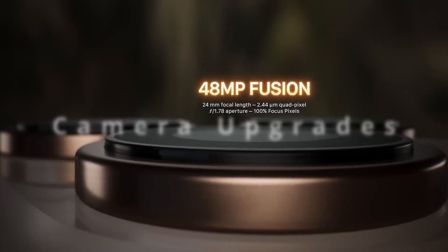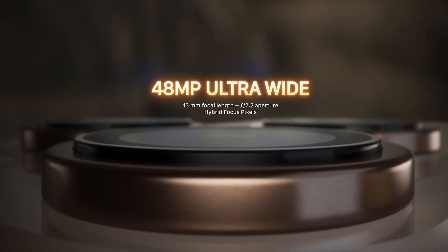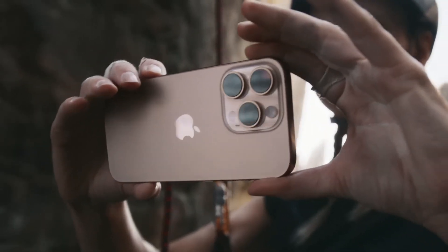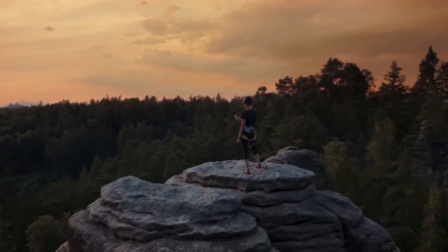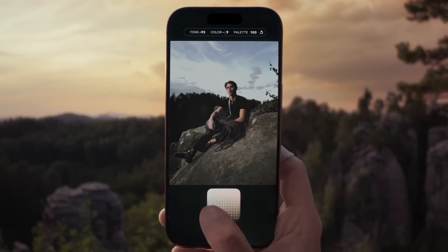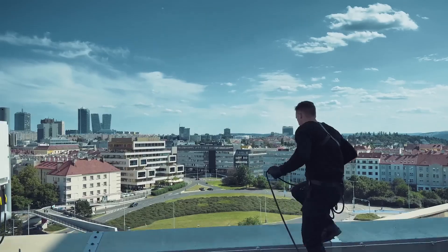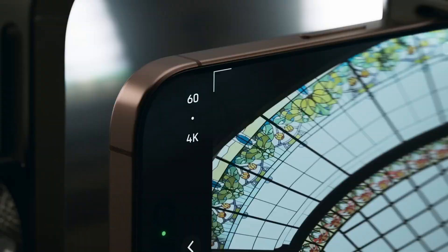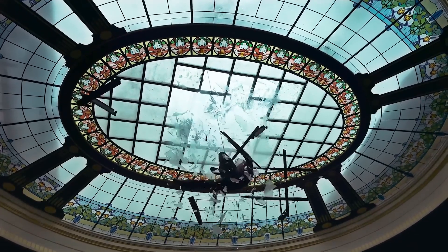The Pro models come with a 48 megapixel main camera, now enhanced with a quad pixel sensor that improves light sensitivity. This allows for better low light shots and zero shutter lag for quick moments. There's also an upgrade to the telephoto lens with 5x optical zoom, perfect for detailed close-ups without losing quality. Pro models can also record 4K video at 120 frames per second, making slow motion shots look super cinematic.